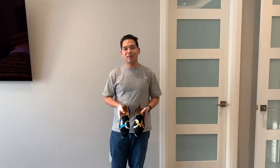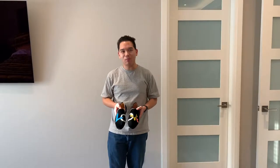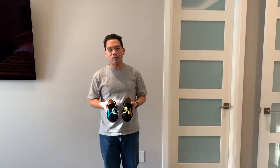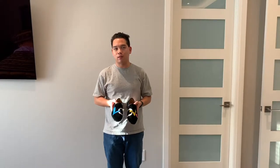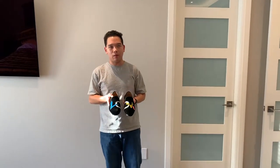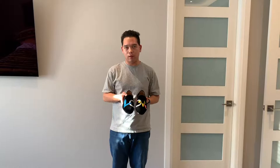Hi everybody, Jason back, and I'm finally going to do that Louboutin video I keep on talking about. So here I have something that's new for the fall/winter 2018 collection, and that is the men's dandy love shoes in velvet.